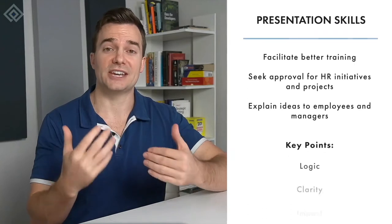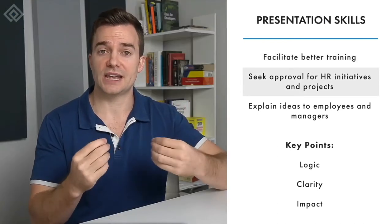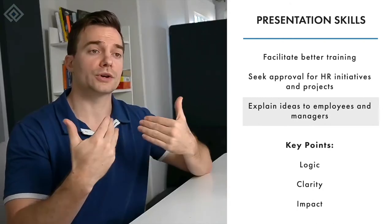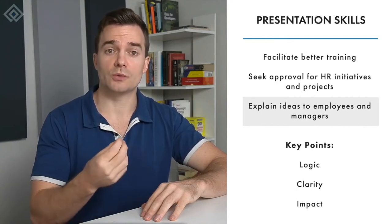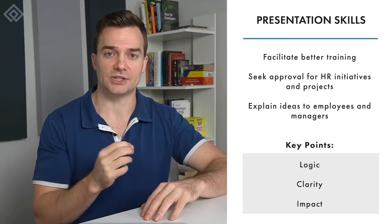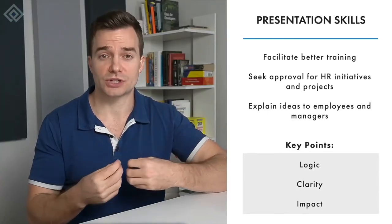The third essential skill is presentation skills. Having excellent presentation skills can help you facilitate better training, seek approval for HR initiatives and projects, and simply explain your thoughts to employees or your manager. Presentation skills also cover the ability to create impactful reports and PowerPoint slides. While we all have different delivery styles, what is important is the logic, clarity, and impact of your presentation. Some people have a knack for public speaking, but for those who don't, there are many trainings and workshops available that can help you improve on the skill.